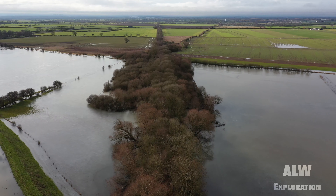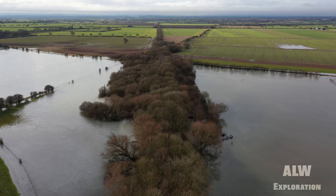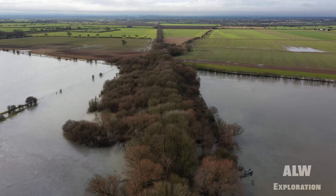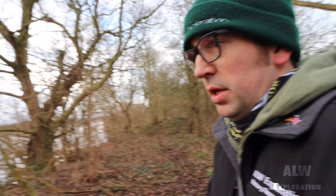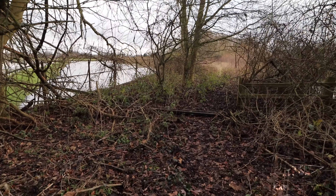Up onto the embankment we go. This is where the actual railway lines were laid and fitted. This was the Selby to Market Wheaton Railway — Selby's that way, Market Wheaton that way. Let's go on this viaduct and see what's left.